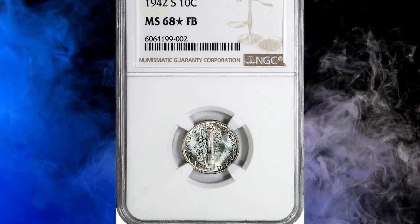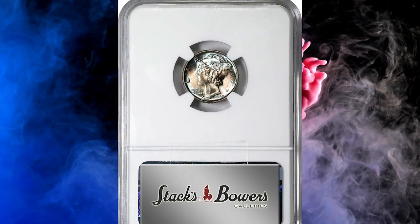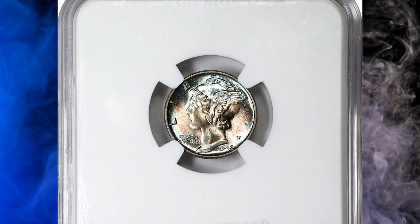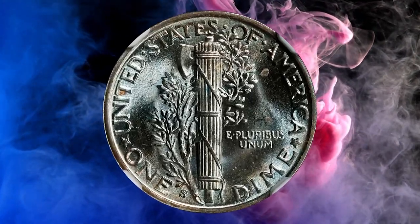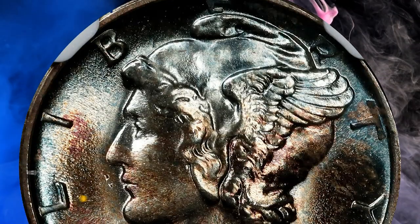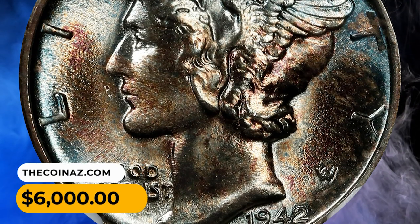Number 9: This is a 1942-S Mercury Dime in MS68 condition with Star and Full Bands designations. A vividly toned and highly attractive piece — a blush of pale mauve in the center of the reverse interrupts otherwise dominant cobalt blue iridescence. Intensely lustrous with outstanding surface preservation, it was sold for $6,000 in 2023.